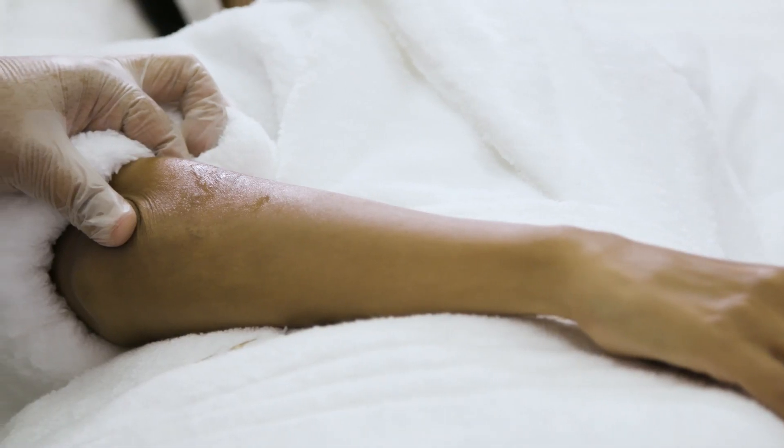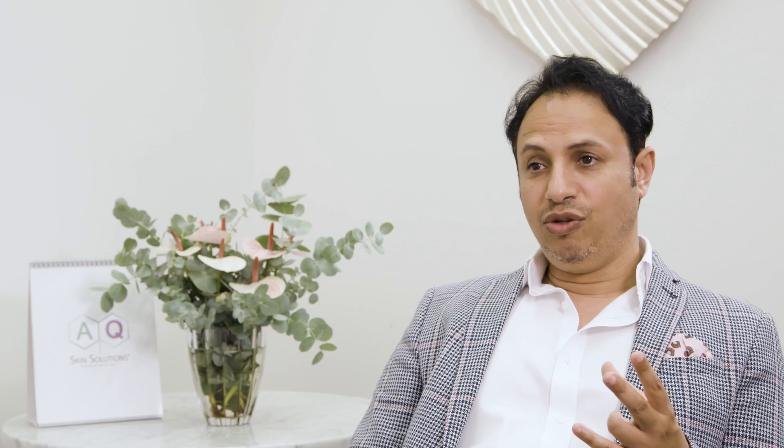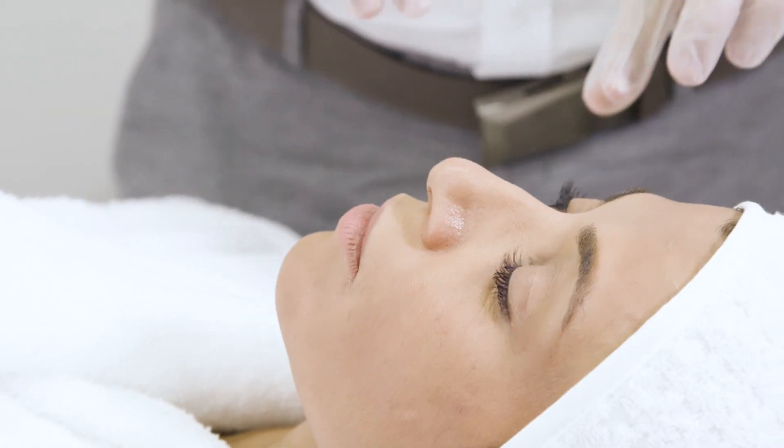You can use it for acne, for scar revision — for example, acne scars, stretch marks, or old scars that you want to get rid of. You can use it with hyperpigmentation, with melasma. You can use it for quick rejuvenation of the skin, a little bit of tightening and lifting. All these things can be achieved when you combine microneedling and growth factors.